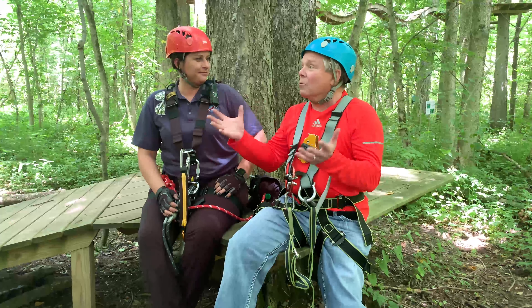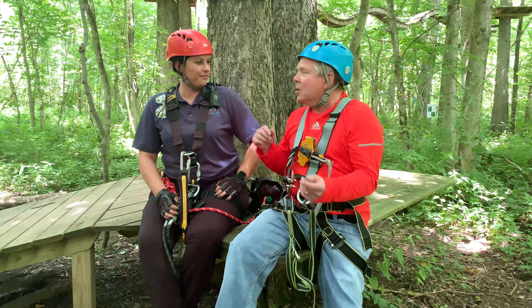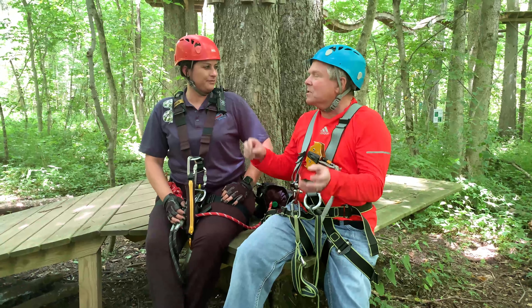Wow, this was really great. The rope climbs, the zip lines through the woods out here — an absolute ball.